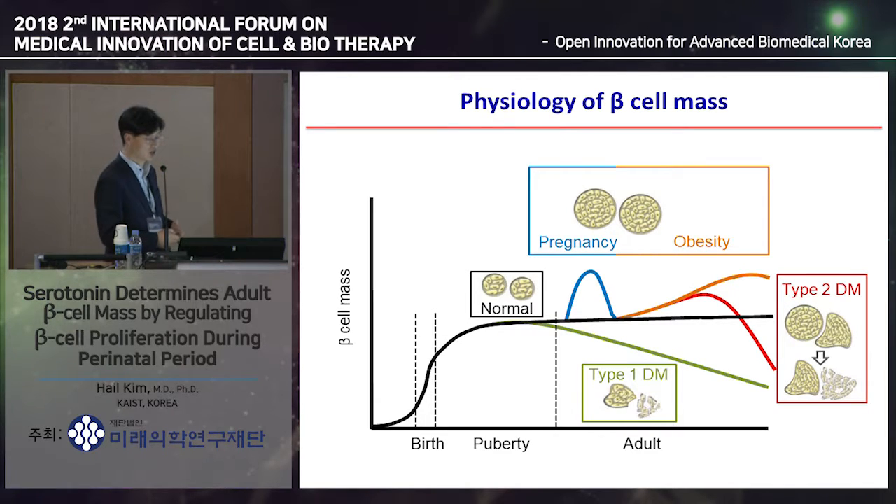Quantitatively, beta cells differentiate from progenitor cells, proliferate a lot perinatally, and then achieve the adult beta cell mass. This adult beta cell mass is maintained pretty much throughout the entire life. When Type 2 insulin resistance develops, beta cells increase their mass to compensate. Another situation is pregnancy—during pregnancy, the maternal body physiologically develops insulin resistance to send nutrients to the fetus. Beta cells then proliferate a lot during pregnancy to compensate this physiological insulin resistance. After delivery, the beta cell mass quickly shrinks back to pre-pregnancy levels. So pregnancy and the perinatal period are two physiological conditions where we can observe massive beta cell proliferation.